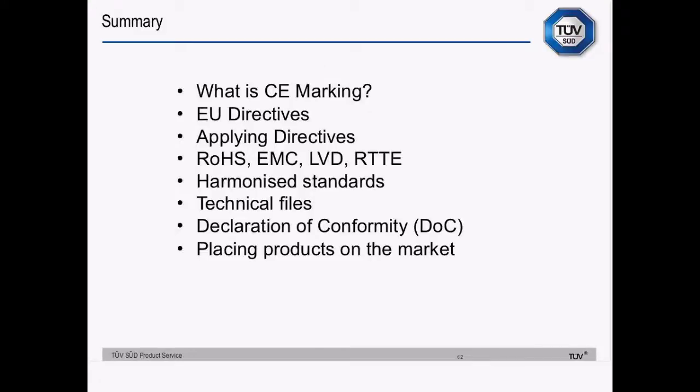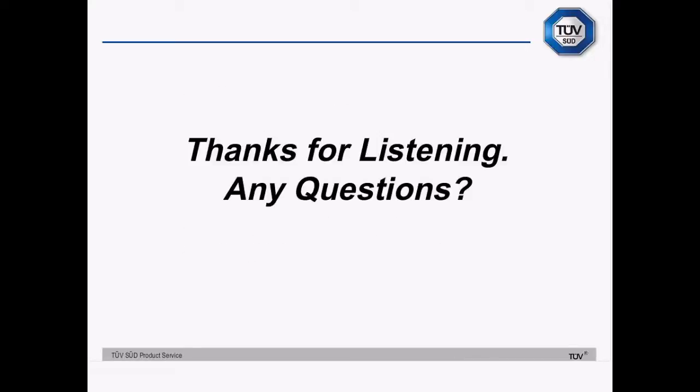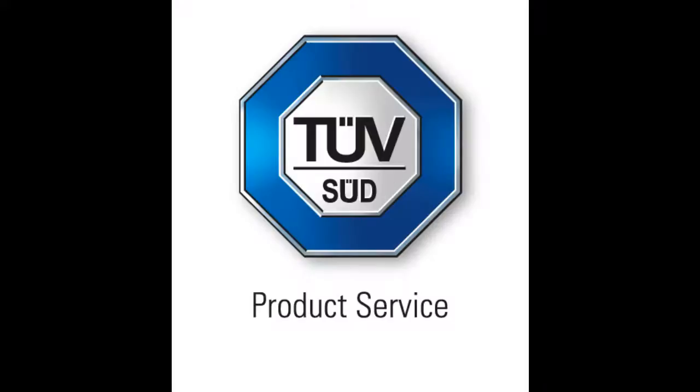In summary, we've looked at what CE marking is, a little bit about European directives and applying them, RoHS, EMC, LVD and R&TTE, harmonised standards, how to compile a technical file, what has to go in your declaration of conformity, and placing products on the market. So thank you very much for listening — at this point I'll open up for questions.